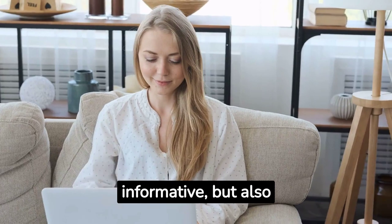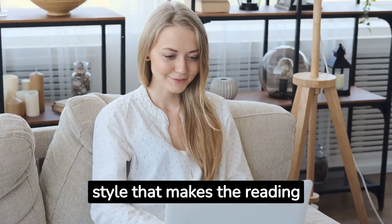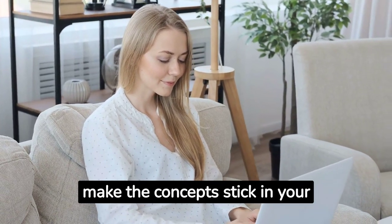The book is not only informative, but also entertaining and engaging. The authors have a witty and humorous style that makes the reading enjoyable and fun. They also use anecdotes and metaphors that make the concepts stick in your mind.